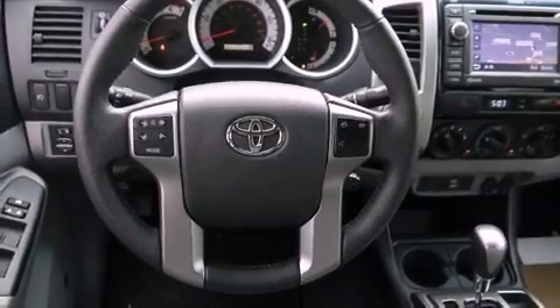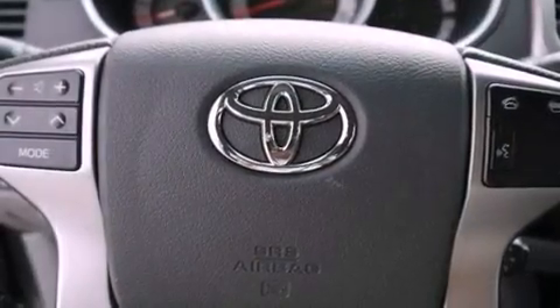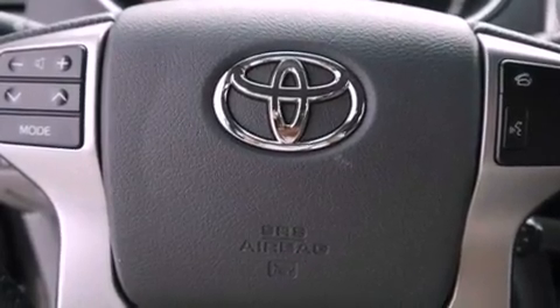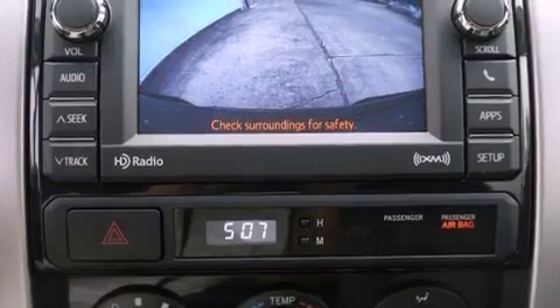Air conditioning, a rear split-bed seat, cruise control, an engine immobilizer theft deterrent system, a passenger side vanity mirror, fog lamps, privacy glass, an anti-lock braking system, and steering wheel mounted stereo controls.